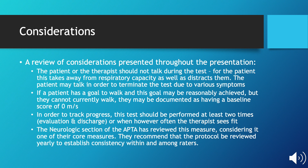Although we have gone through most considerations throughout the presentation, a quick review would not hurt. The patient or therapist should not be talking during this test — for the patient, this may take away from their respiratory capacity as well as distract them, and if the therapist were talking it would also be distracting. The patient may talk only to terminate the test due to various symptoms such as chest pain.